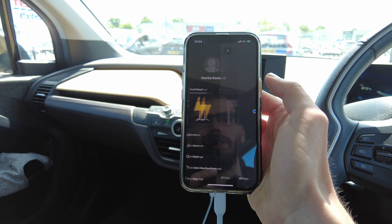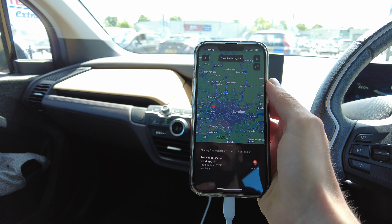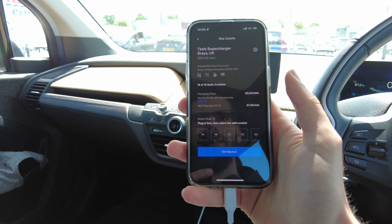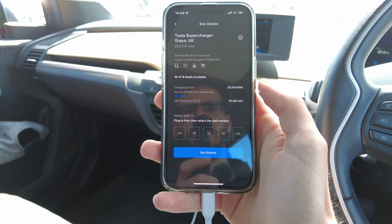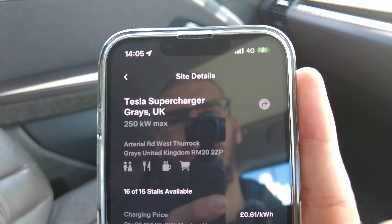I need to go into the 'charge your non-Tesla' section, and we can see that we've got Uxbridge. But if I go to Gray's Supercharger, even though it's a bit further away, it's not as much of a detour as going to Uxbridge. This is a V3, so up to 250 kilowatts.